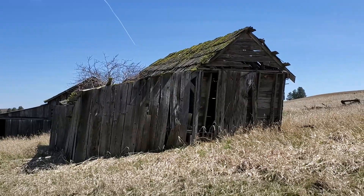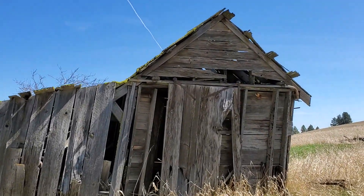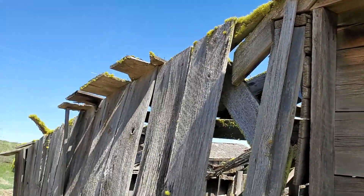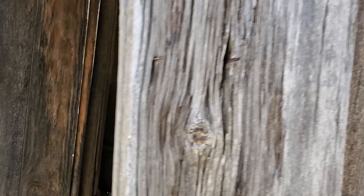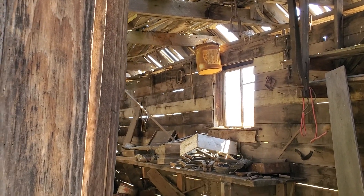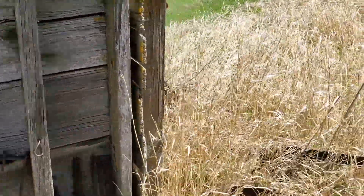Look at that — this is neat! Look at the rollers on that door — that door used to roll open. This is the tack room — a bunch of horse tack and stuff still in there. This is just neat.